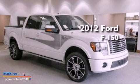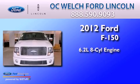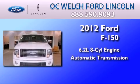This is a brand new 2012 Ford F-150. It has a 6.2-liter, eight-cylinder engine and an automatic transmission.